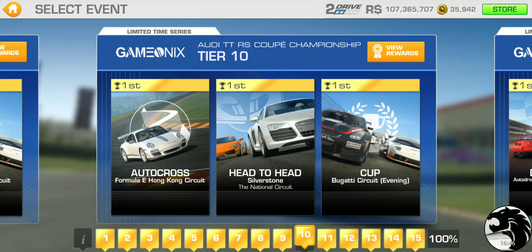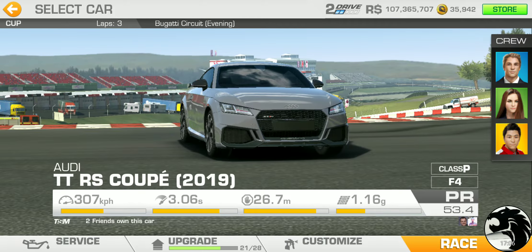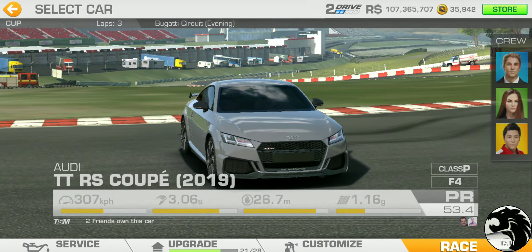I'm wondering if the Formula E series might have new tiers featuring the new Formula E track — that would make sense. Tier ten has autocross at Formula E Hong Kong, head-to-head at Silverstone National, and the cup at the new Bugatti circuit — three laps with a PR requirement of 49.5. Higher lap counts on new tracks is a nice touch.